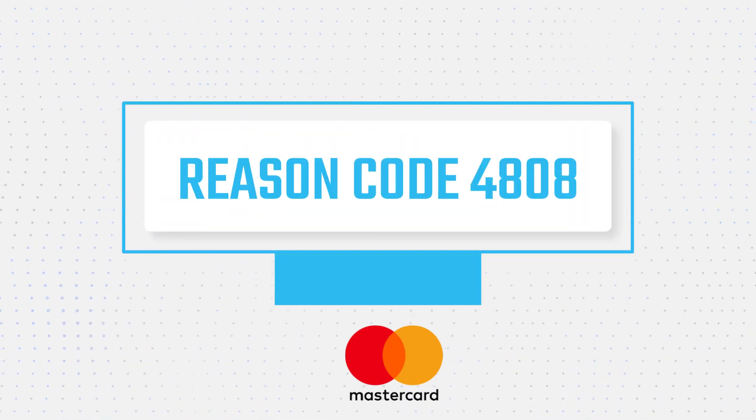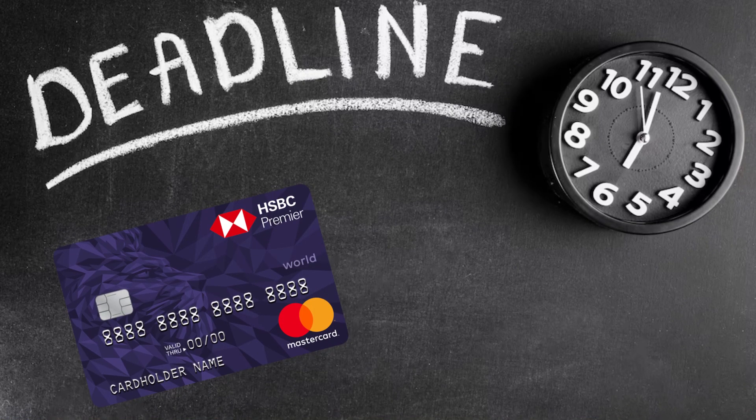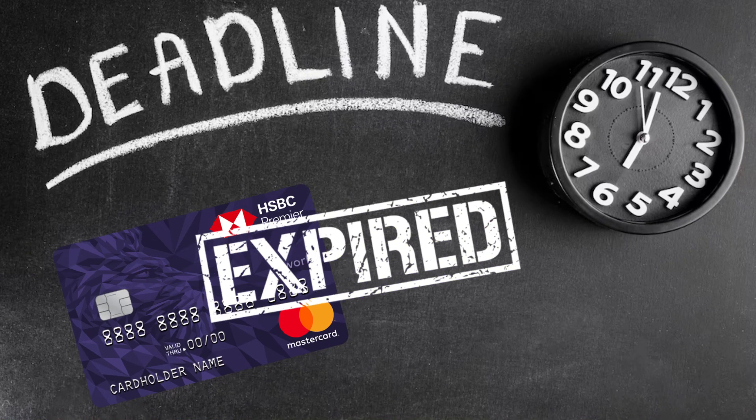Reason code 4808: expired chargeback protection period. Why did I receive this chargeback? You settled the transaction after the deadline had expired and the cardholder's account is no longer in good standing.